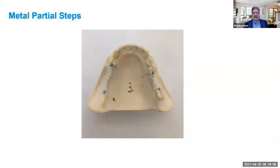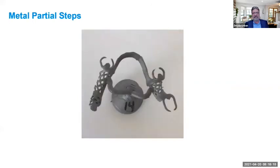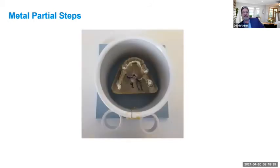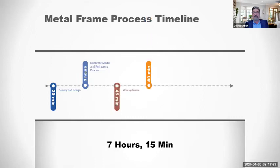Let's look at all the steps in making a partial: duplicating the model, waxing, building a refractory model, waxing again and investing, casting, stripping, finishing and polishing — about 21 steps total in making a partial frame. A lot of that has been eliminated with digital technology. The average time for making a metal partial is about seven hours and fifteen minutes per frame. The breakdown is: surveying and design — 20 minutes; duplicating and refractory process — 3 hours; waxing the frame, investing, burnout and casting; then sandblasting and stripping the framework; and finally fit, finish, and polish.